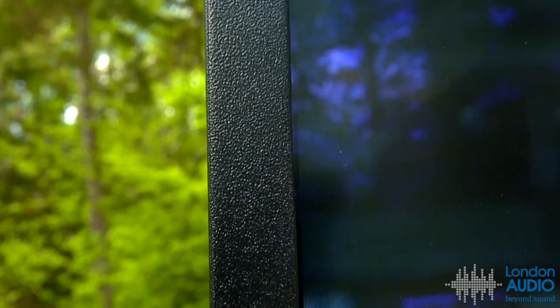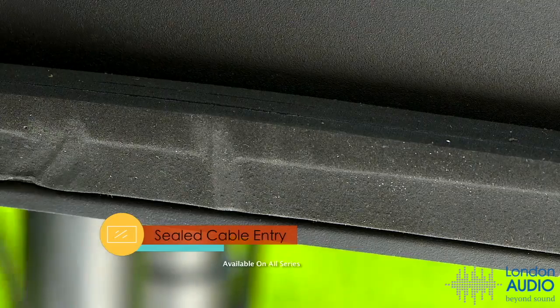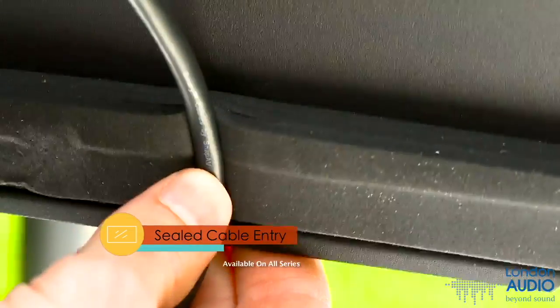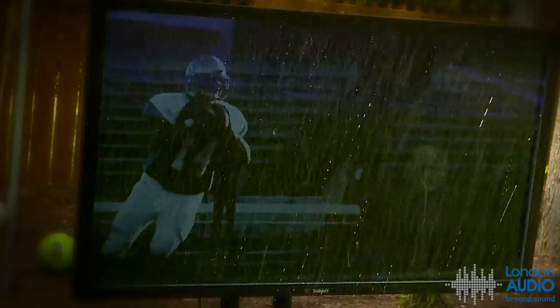Powder-coated aluminum exteriors and tempered protective shields keep damage at bay, and sealed cable entry locations keep connections dry and safe. Even Poseidon couldn't take down Sun Bright TVs.